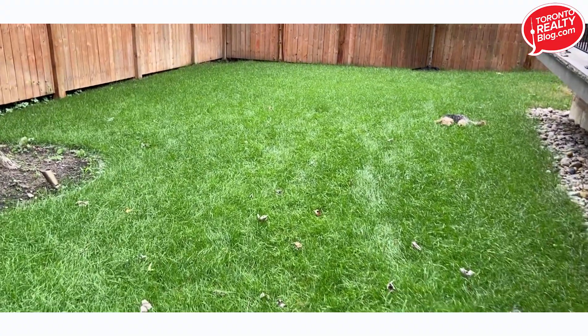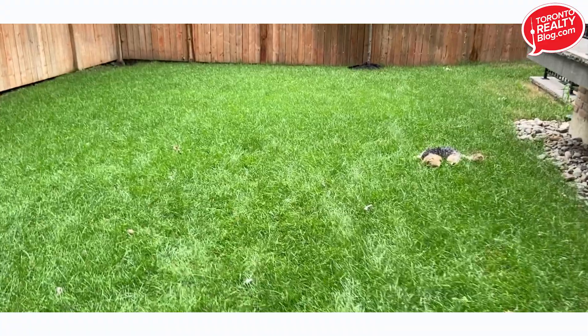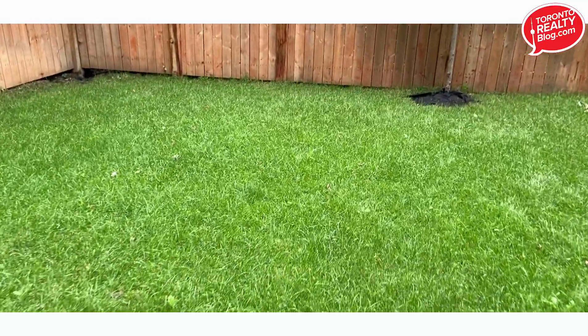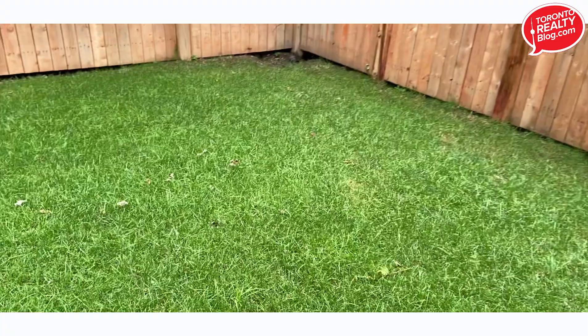Hi everybody, it's David Fleming here from the Toronto Realty Blog. This blog today is going to be about the process in the city of Toronto for removing a very large tree. I am just about to undergo this process myself.